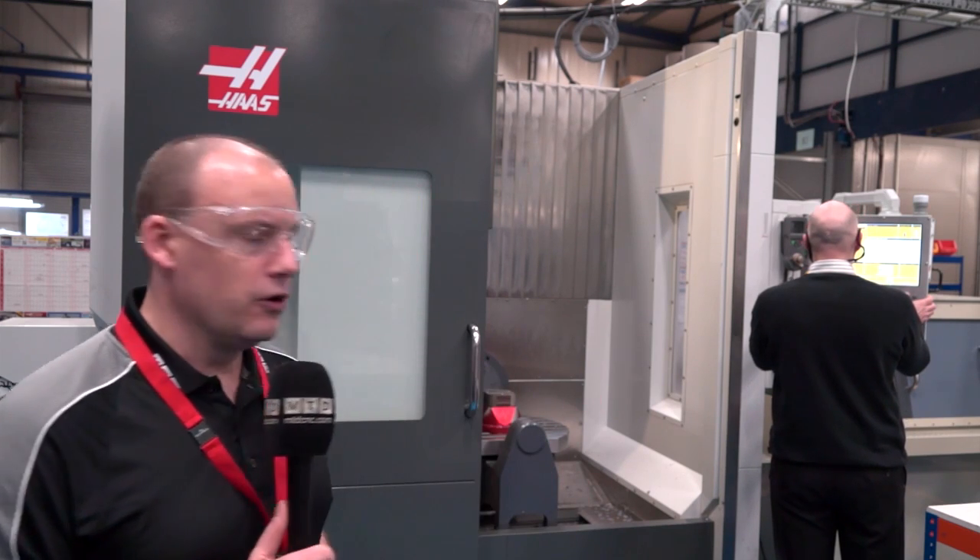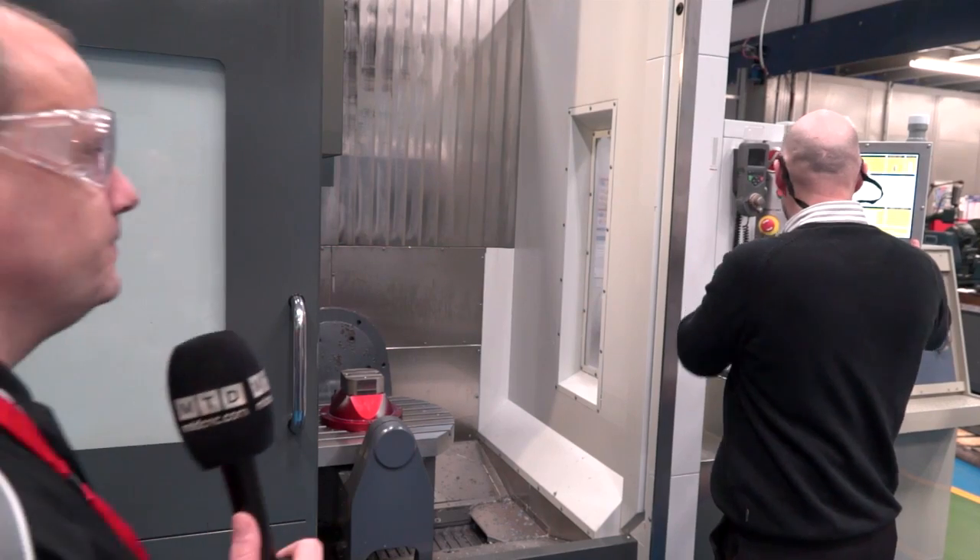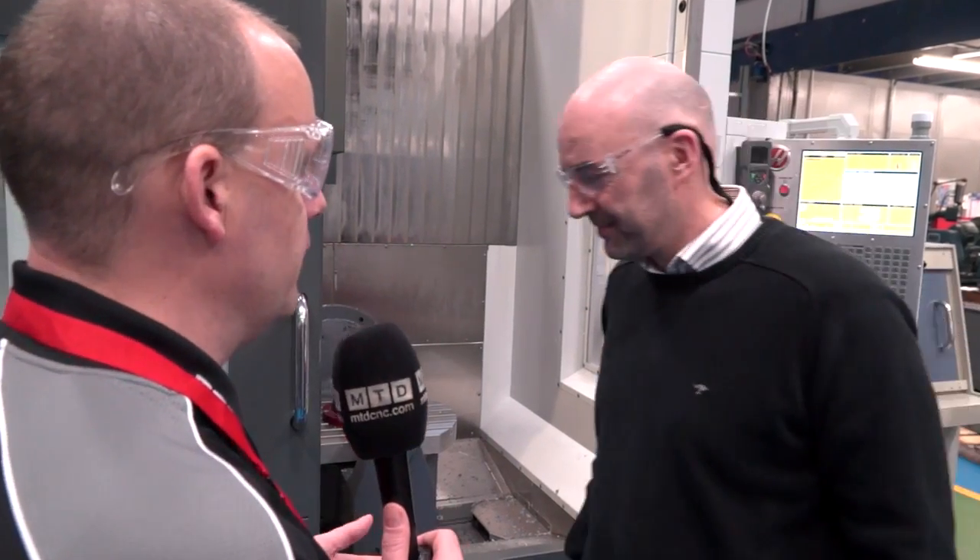I'm going to talk to two guys here today and find out the more detailed reasons why they bought their UMC 750 machine. Paul is standing just behind me at the control, so we'll first catch up with him. Paul, thanks for opening your doors here today at Swift Tool.